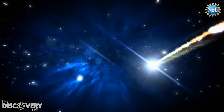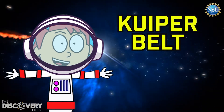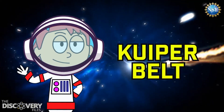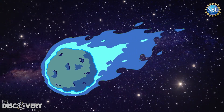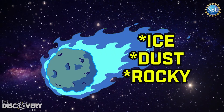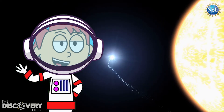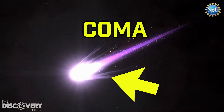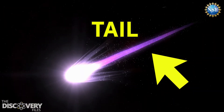Like the main asteroid belt, this region is home to leftovers from the solar system's early history. The Kuiper Belt is truly a frontier in space — it's a place we're just beginning to explore and learn about, and is one of the places comets come from. Comets are often described as dirty snowballs because they're made up of ice, dust, and rocky material. When a comet gets close to the sun, the heat causes its icy core to vaporize, creating a glowing cloud of gas and dust known as a coma. This vaporization also forms the comet's spectacular tail, which can stretch for millions of miles.